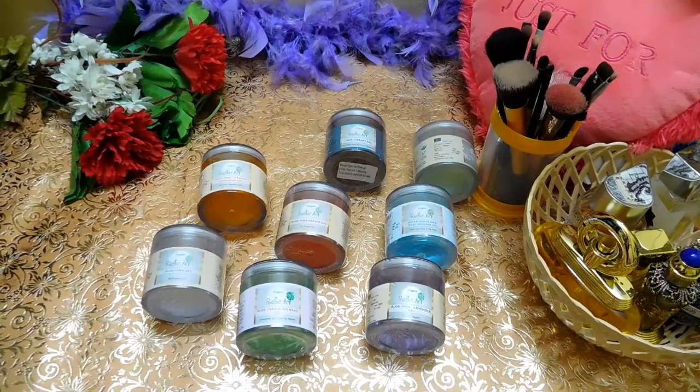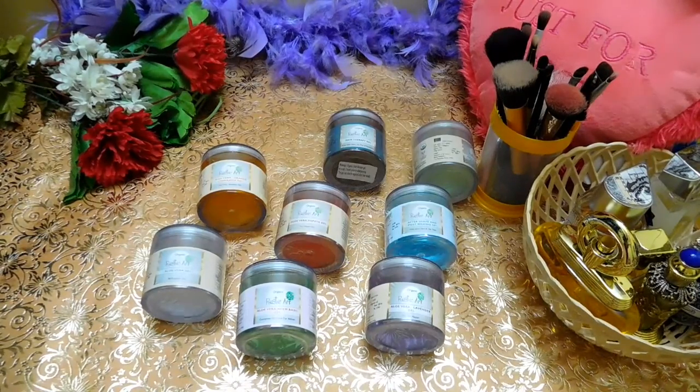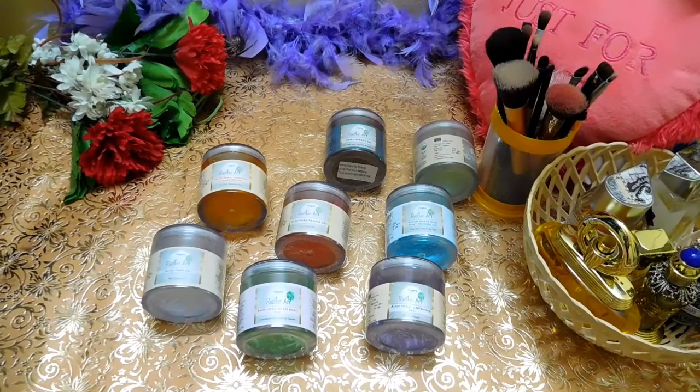Their products are free from chemicals like sulfates, phthalates, parabens, mineral oil, etc. They include certified ingredients in their products. So that was all about Rustic Art.